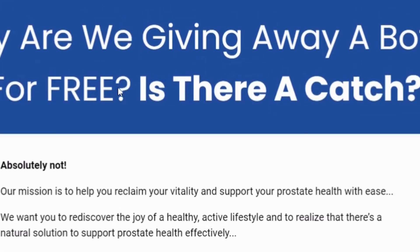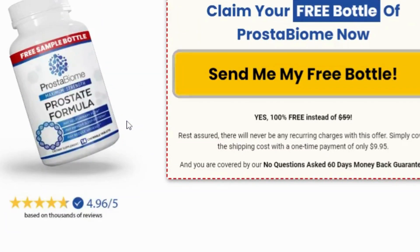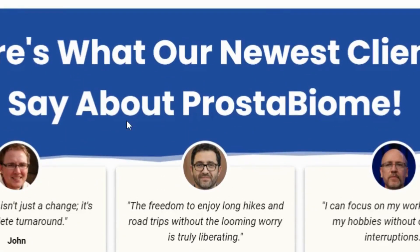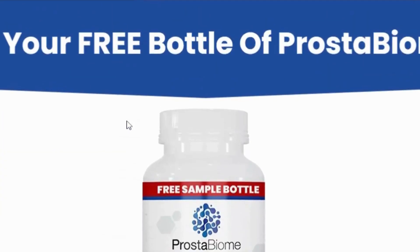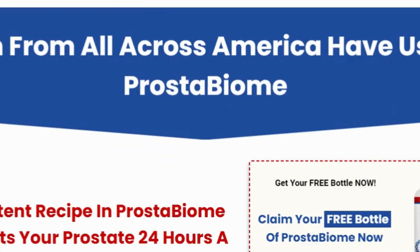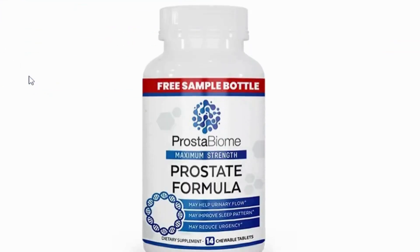Let's dive into the benefits of using Prostabiome. First, it supports the healthy function of the prostate, reducing the likelihood of age-related issues. Its natural ingredients work together to alleviate discomfort and enhance overall prostate health. Prostabiome features a blend of probiotics and plant-based ingredients like Lactobacillus acidophilus and Lactobacillus fermentum, which promote beneficial bacteria in the gut.